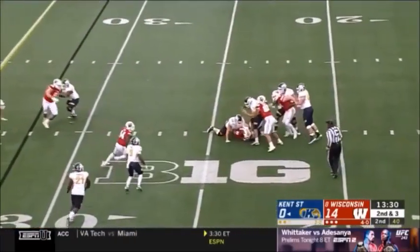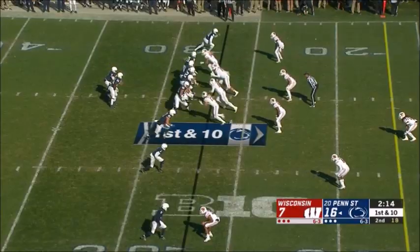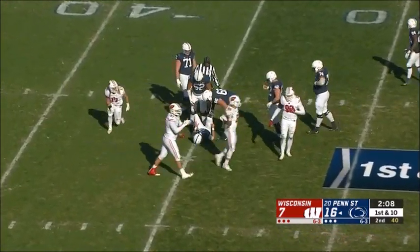I'm getting some pressure off the edge. He's going to be sacked for the third time. Backside pressure — McSorley going to get sacked back at the 35-yard line.